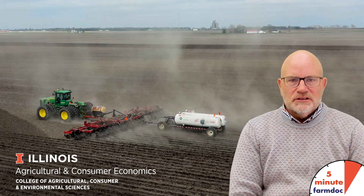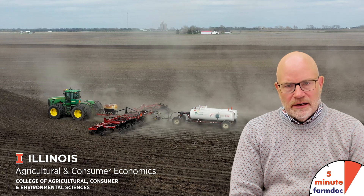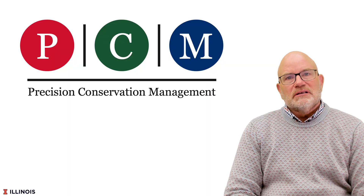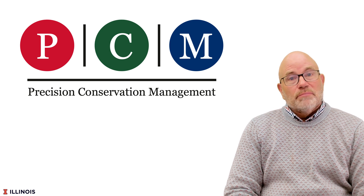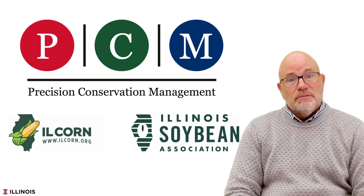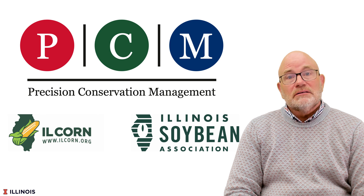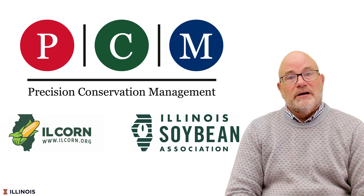Hello, this is Gary Schnitke and this is a five-minute Farm Doc Daily dealing with fall anhydrous ammonia applications and profitability on farms enrolled in PCM. PCM, or Precision Conservation Management, is a conservation and record-keeping service run by Illinois Corn and Illinois Soybean Association. There are approximately a hundred thousand acres enrolled in 16 counties in East Central Illinois that we're going to summarize their fall application practices on.